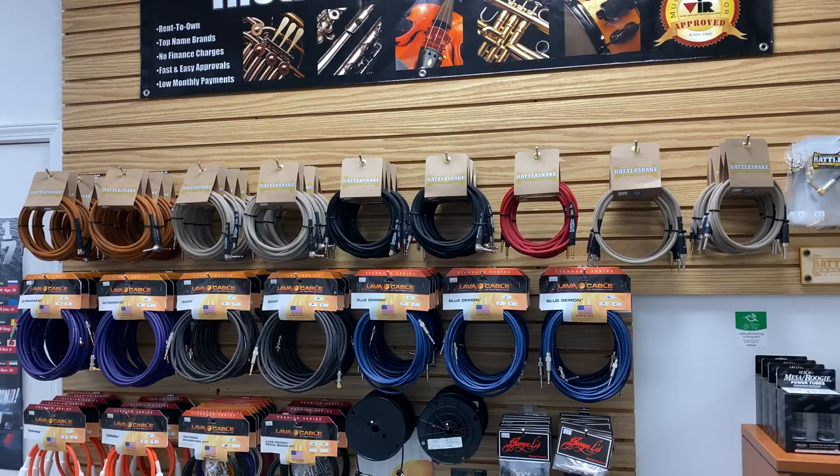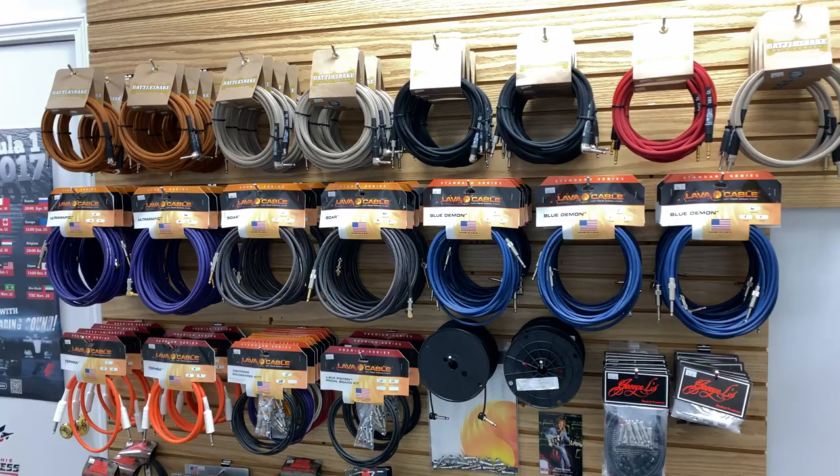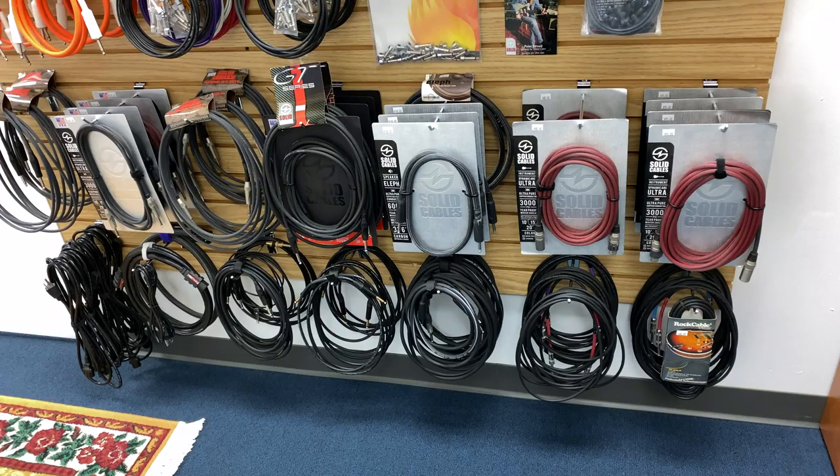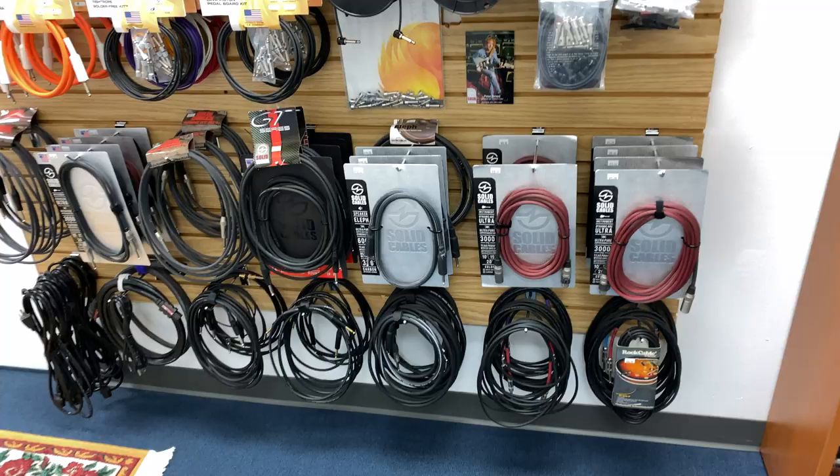And then finally right here are my cables. We're a Rattlesnake dealer — those are made in Missoula, Montana. We're a Lava dealer — those are the original Lavas; Mike Stoddard owned the company before he sold it to Rapco Horizon. George L's, and then Niles from Solid Cable. Those are what I use primarily — the Solid Cable Dynamic Arc Betas. That's what I use.